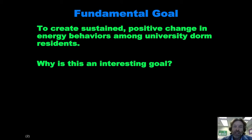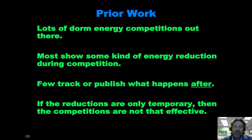The first thing I want to do is explain why this is an interesting thing to try to do. There's been a lot of prior work on dorm energy competitions, and almost all of them show some amount of energy reduction. So it would seem that there doesn't really need to be anything done on it. The problem is that very little research shows what happens after the competition is over. And if the energy reduction is only temporary, if it's not sustained, then these competitions, at least in our opinion, aren't really accomplishing much.